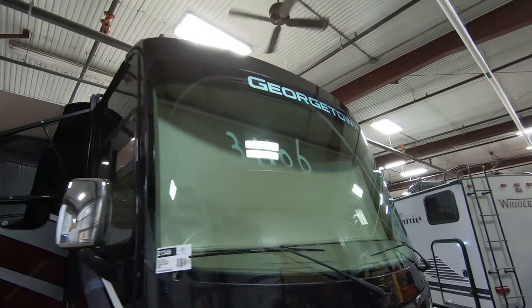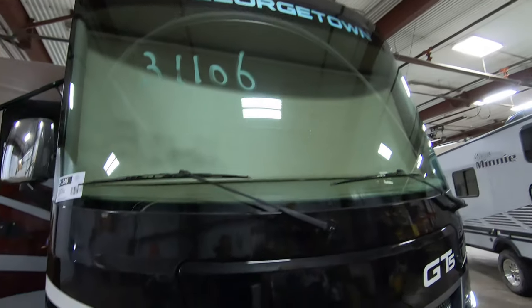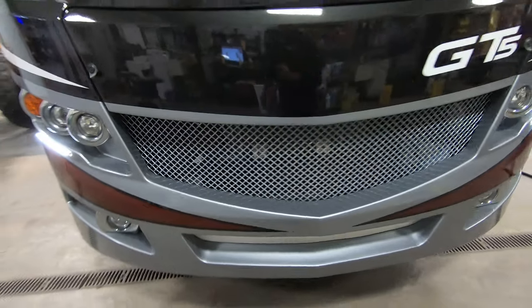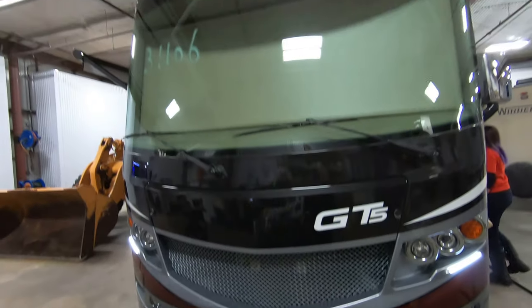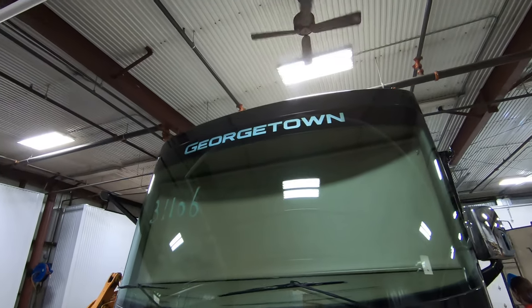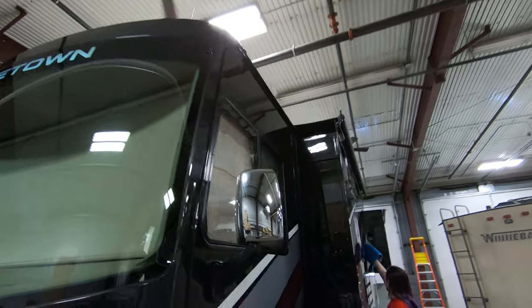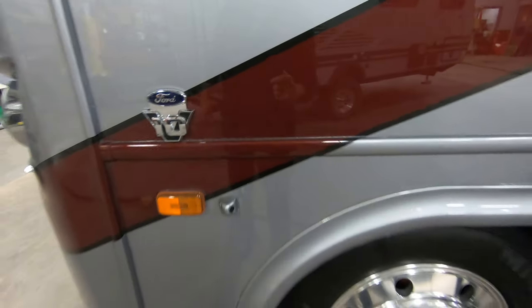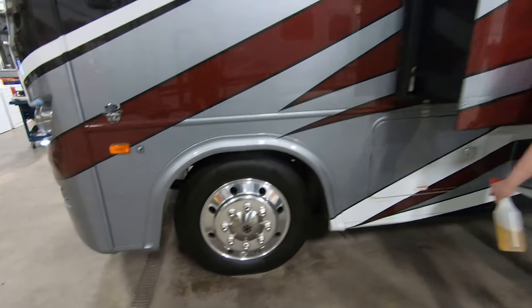One piece windshield. LED lights up front. You've got the chrome mirrors. It's got the 10-cylinder Ford Triton. Propane tanks are right in there.